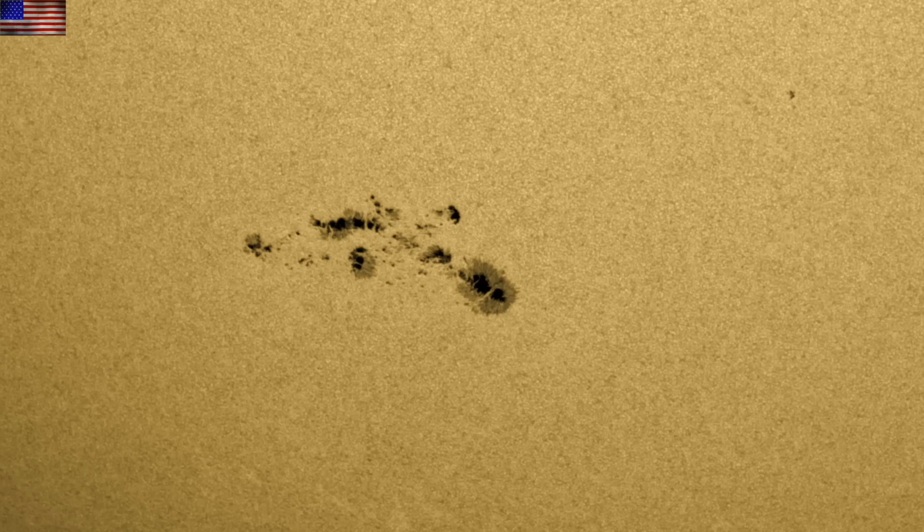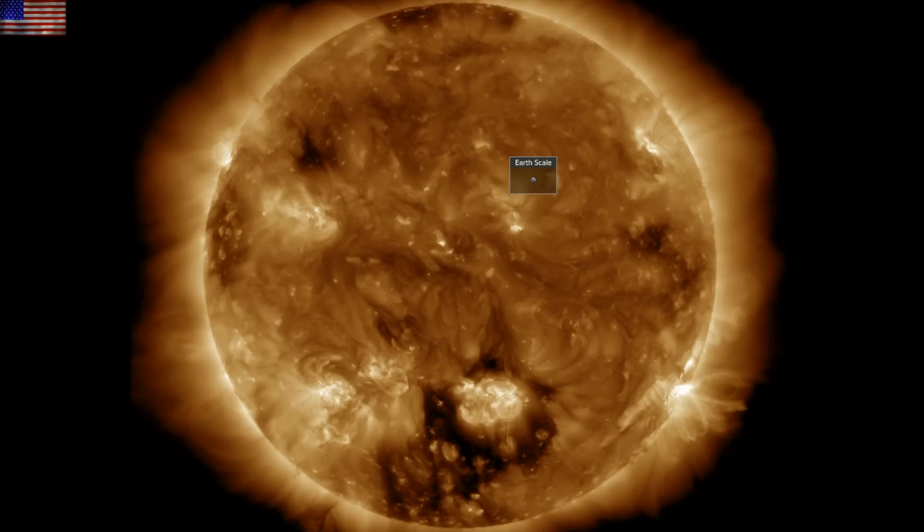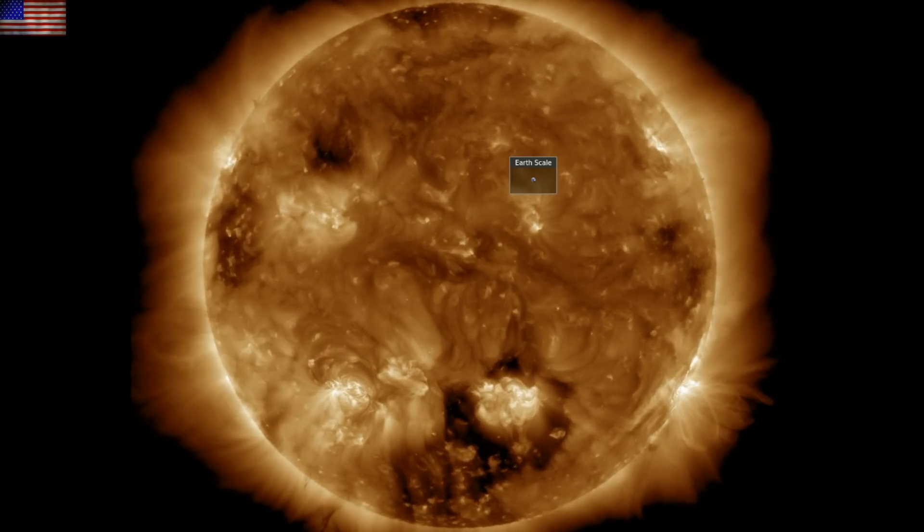This sunspot group is not only large but it has beta-gamma-delta magnetic class, which usually means high flare potential. Beta means it has both positive and negative polarity aspects; gamma means you can't separate those polarities with a single continuous line; red negative is split; and delta means positive and negative are closely interacting — that's usually the flare zone. But thus far it hasn't produced much of anything; however, that magnetism does require our eye today.